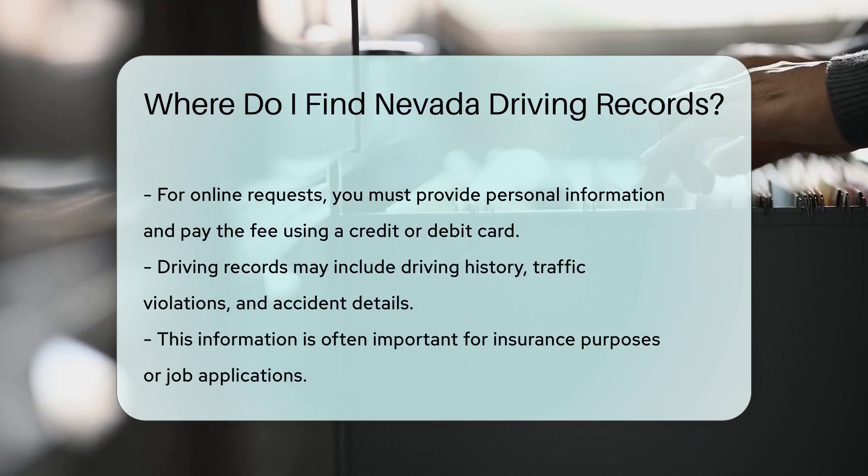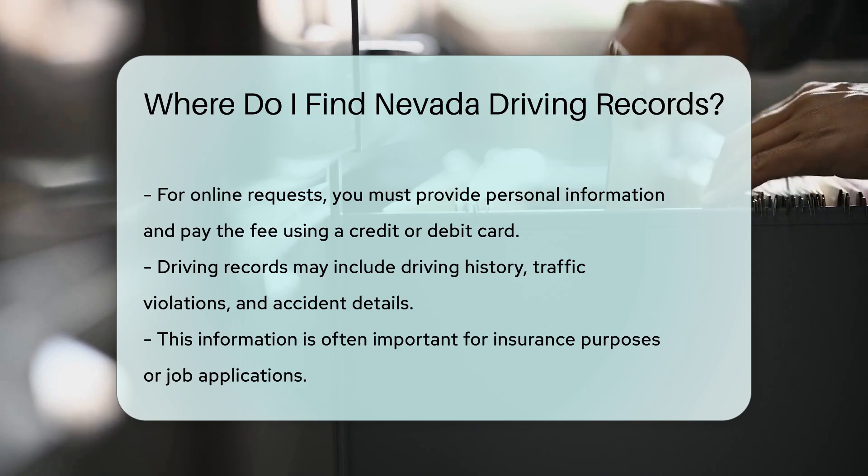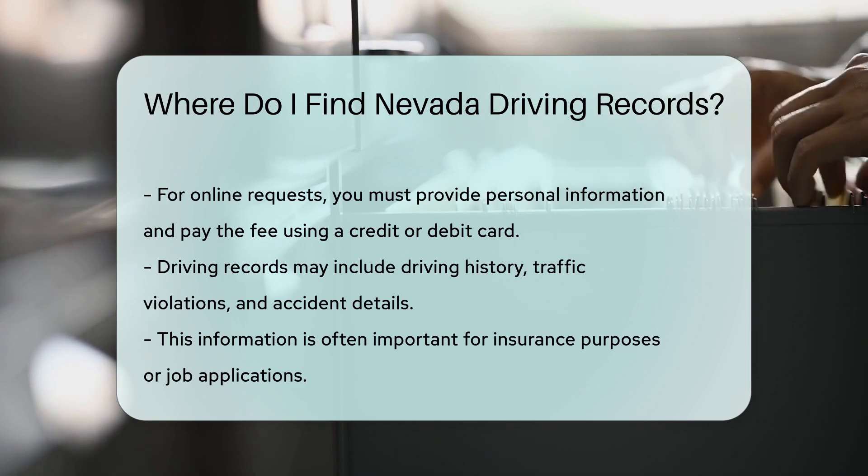Driving records can include various details, such as your driving history, traffic violations, and any accidents. This information can be crucial for insurance purposes or employment applications.